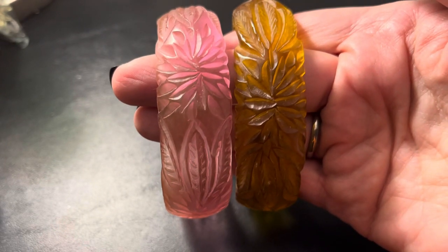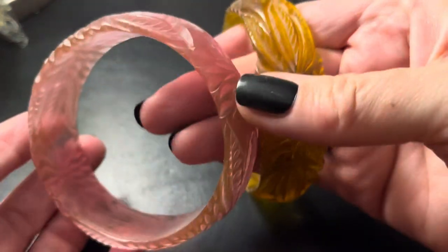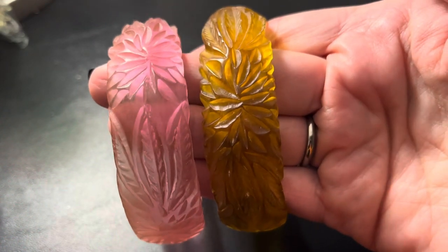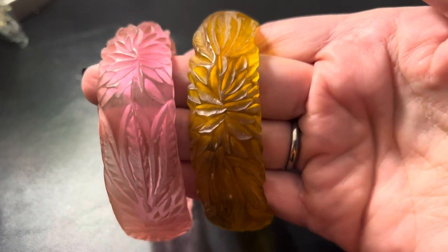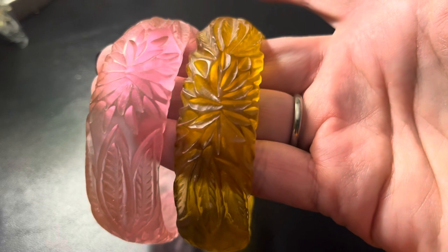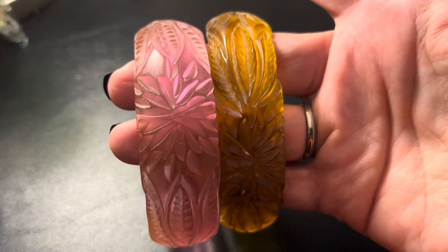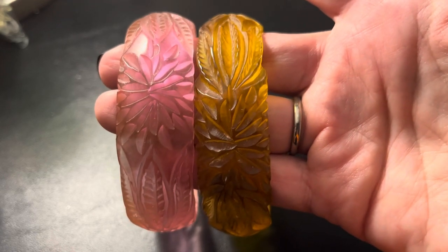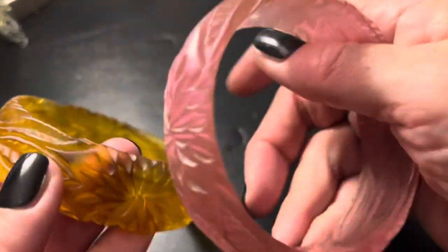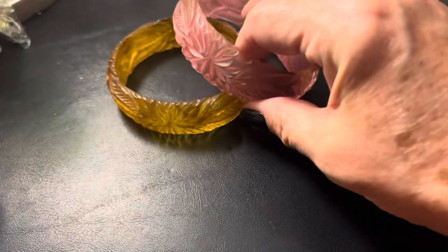Hi everybody, it's Sally with Vintage Discoveries here with a Vintage Jewelry Haul. These are something I misplaced for a long time — they're bakelite or crystallite, which is a bakelite substance that is kind of clear and they're carved. You can hear that odd noise. They don't come up as yellow in testing, but they do come up with the smell — the formaldehyde. Super excited that I found those. It's definitely a different clunk than anything else. I absolutely love those.